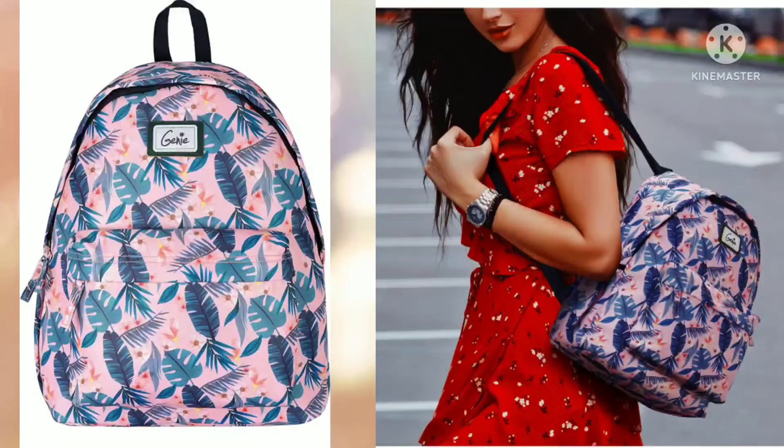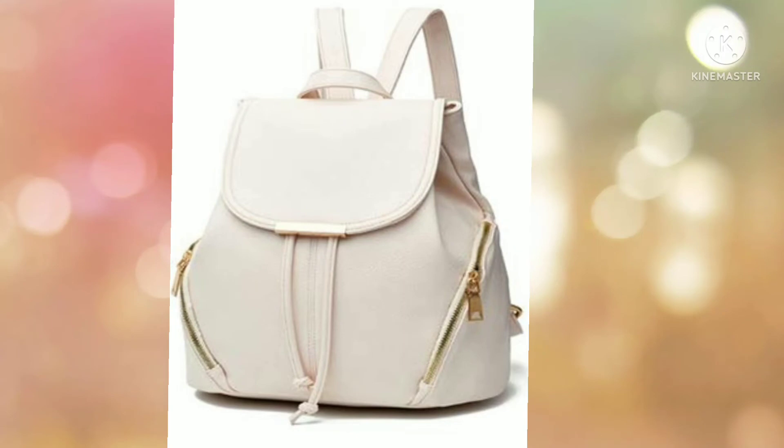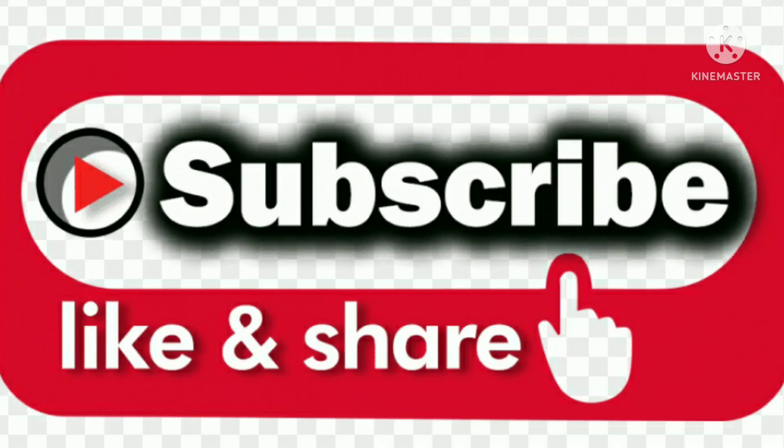These are very beautiful bags under 500 rupees. I have collected the latest and most attractive designs in this video. I hope this video is useful and helpful. Please do not forget to like, share, subscribe, press the bell icon, and comment. See you in the next video — thank you for watching, take care, bye bye.